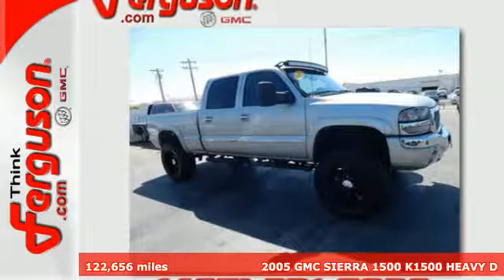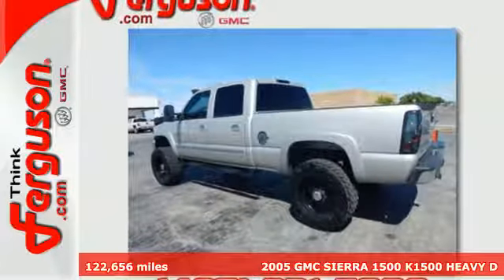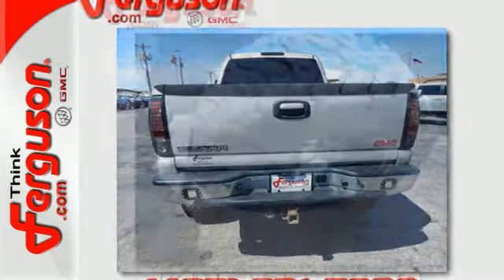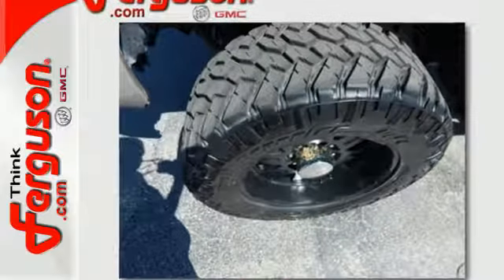Here's a 2005 GMC Sierra 1500. Consider the heavy duty benefits of a responsive GMC engine: a 145 amp charging system, four wheel anti-lock brakes, independent front suspension, and load ready leaf spring rear suspension.